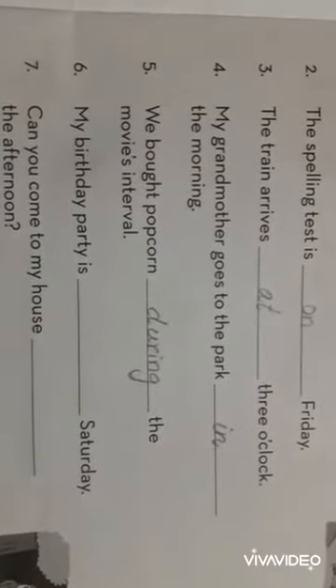Number 6: My birthday party is dash Saturday — on Saturday. Number 7: Can you come to my house dash the afternoon? In the afternoon. Number 8: The owl is awake dash night — at night.